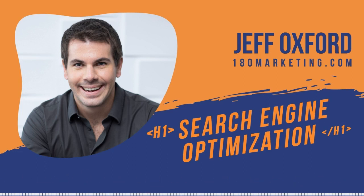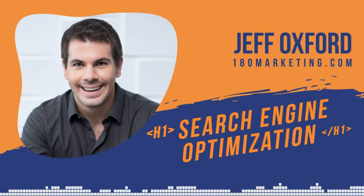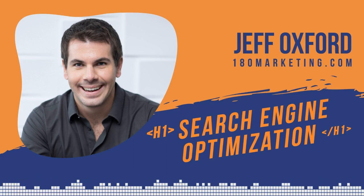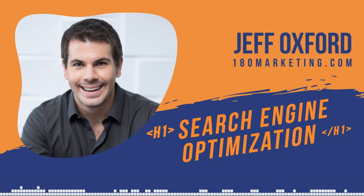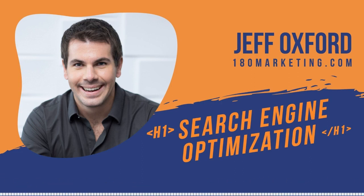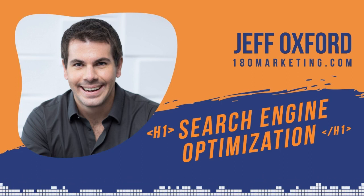It all comes down to SEO fundamentals: find whatever keyword you want to rank for, then optimize your webpage for it. You can do that by putting your keyword in the title tag, the meta description, and the header tag. You also want to put your keyword within the content. So if you're trying to rank for "Los Angeles landscaping services," put that in the title tag, meta description, header tag, and mention it once or a few times in the content. Just those few things can get you to rank pretty well.